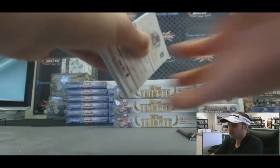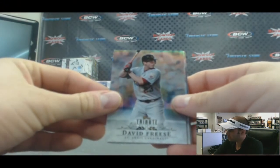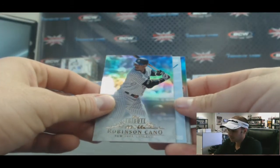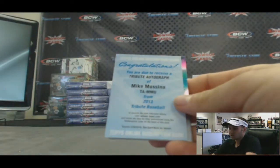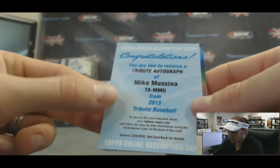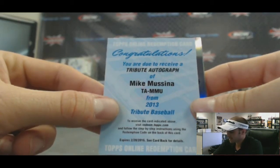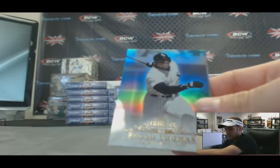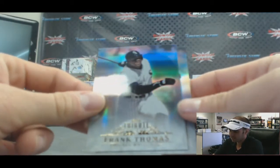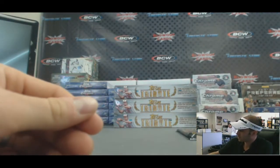Pack number five. Looks like we might have a redemption in here — David Faris for the NL Central goes to Dan D. Robby Cano base for the AL East goes to Dan C. And we do have a redemption — one of my favorite players of all time before he moved on to the New York Yankees, and I despised him because I grew up an Orioles fan: Mike Mussina, Tribute autograph. Very nice — The Moose — goes to Dan C. Frank Thomas AL Central base for Nate. And also AL Central base of Miguel Cabrera — he's pretty good, he hasn't been too bad the last couple years.